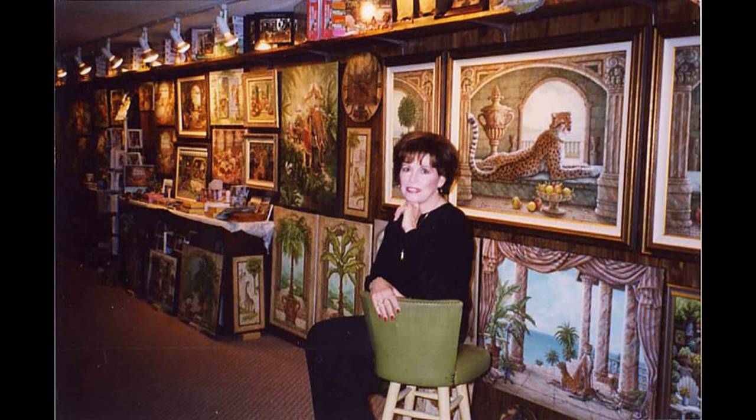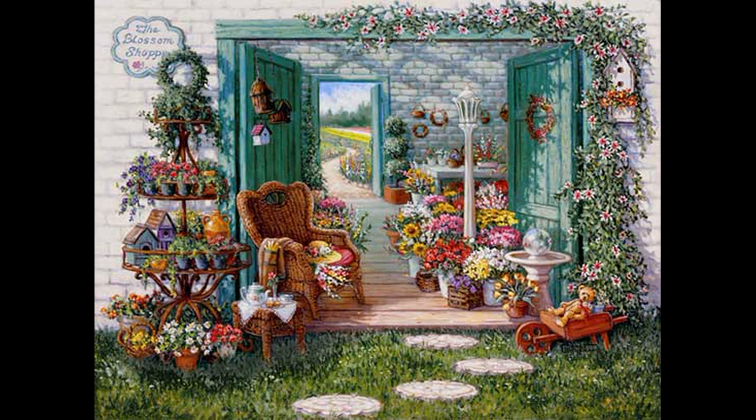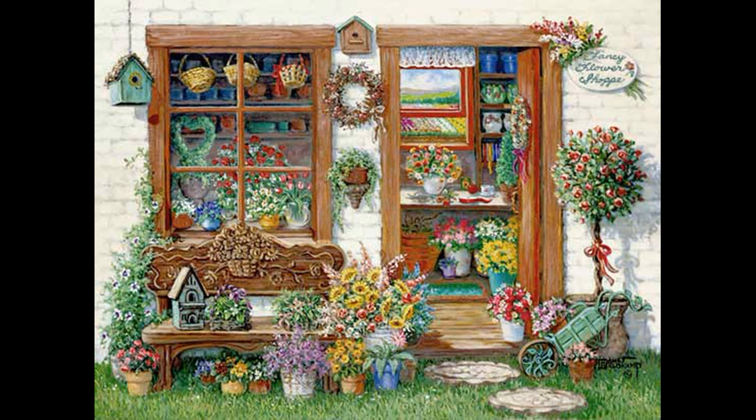Janet is from California. She started to paint very early, at two years. And very quickly she became very famous because of her landscapes and her paintings of flowers and gardens. If you look at her paintings, I think that you would instantly realize why I think they can serve as a perfect source of inspiration.